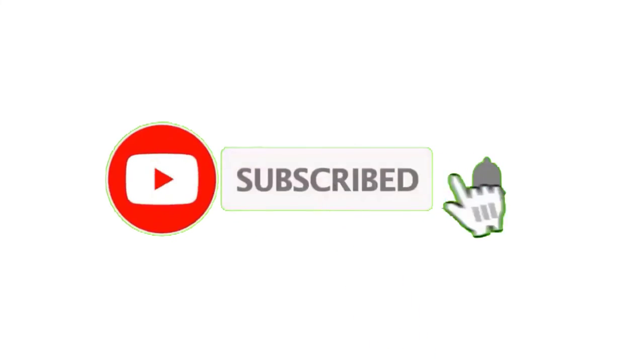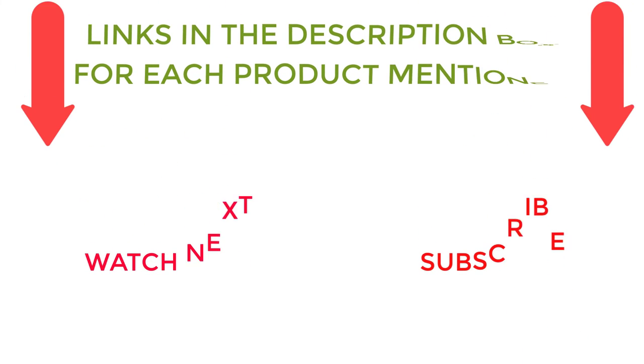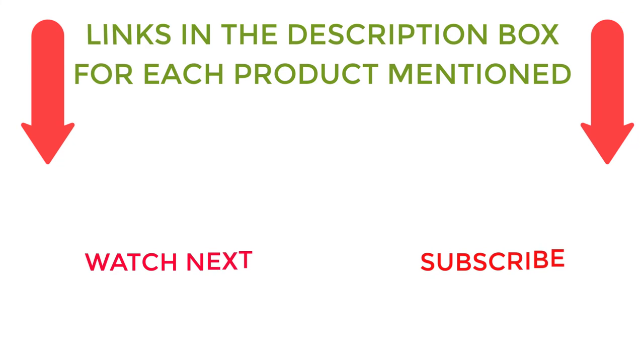That's all from my end. I make helpful videos daily, so do subscribe to my channel. If you need more information or want to know product prices, check out the description. For any kind of problem, please comment below.